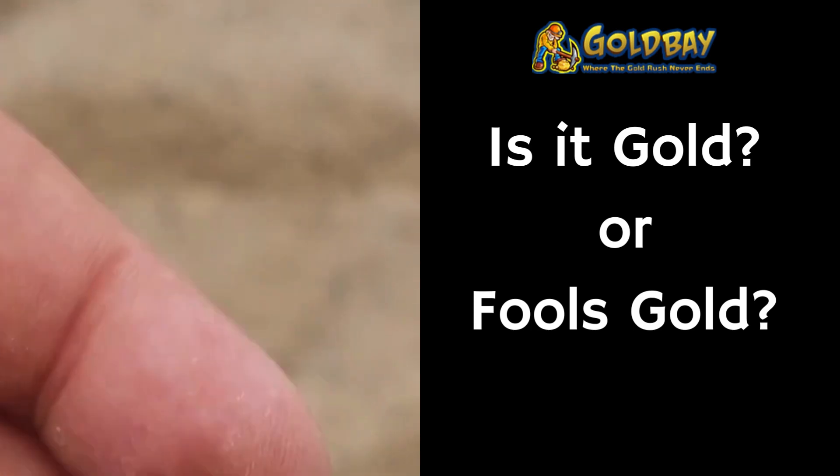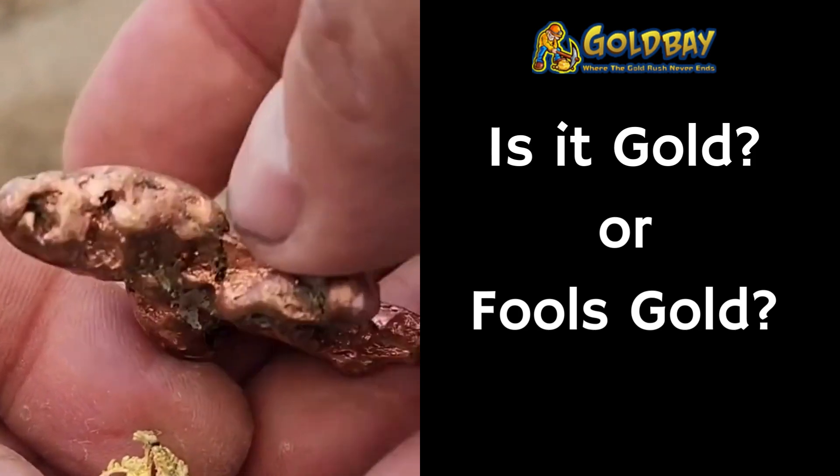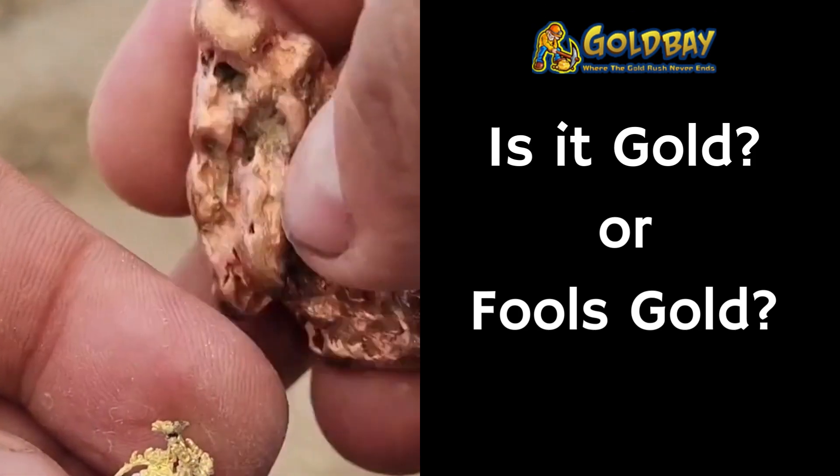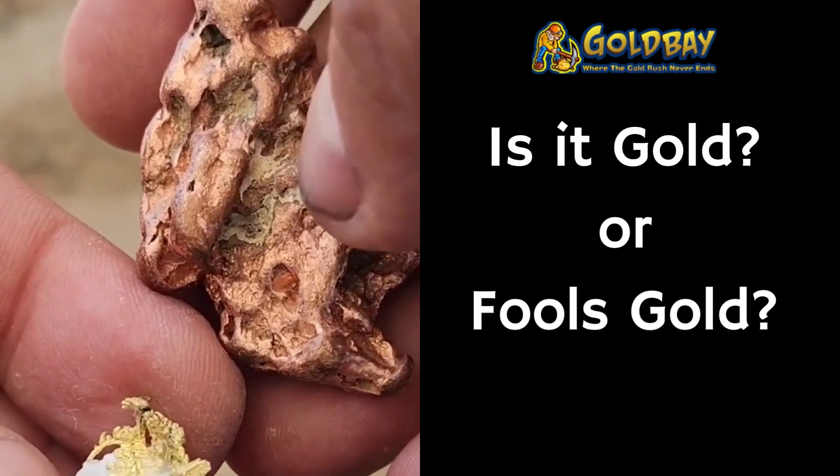Here's a nugget. Can you see the difference? What is the difference and why? Can you tell which one is gold and which one is not?